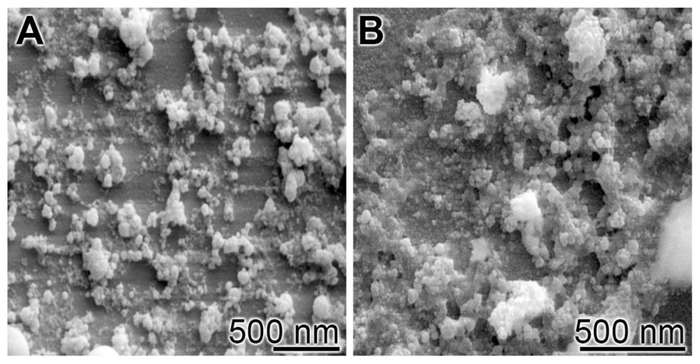Step 1: Alkali ions on the glass surface rapidly exchange with hydrogen ions or hydronium from surrounding bodily fluids, causing hydrolysis of silica groups. As this occurs, the pH of the solution increases.